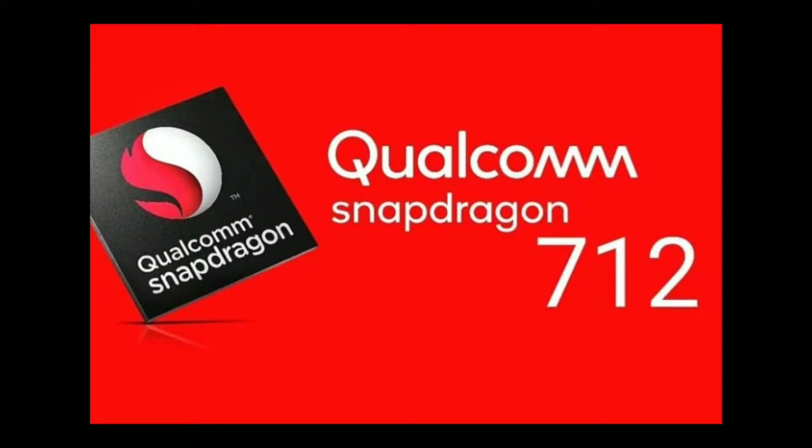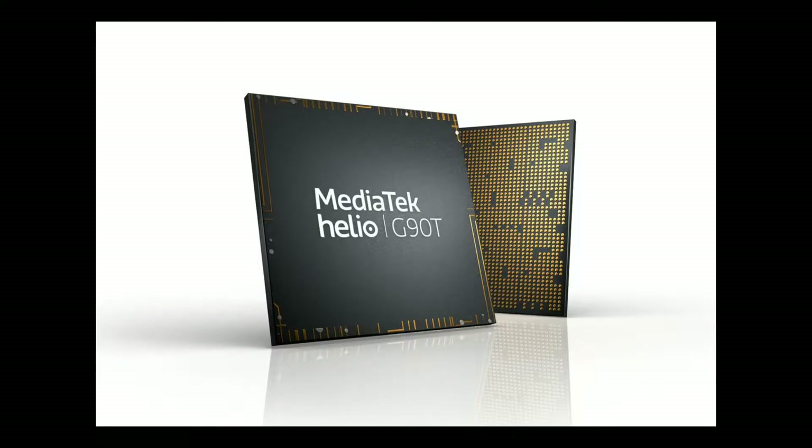Next, the processor. The Realme XT has a Qualcomm Snapdragon 730 processor. The Redmi Note 8 Pro has a different processor. In conclusion, there is a little speed difference — the Redmi Note 8 Pro processor is about 10% faster. The Realme XT uses the Qualcomm Snapdragon 730.